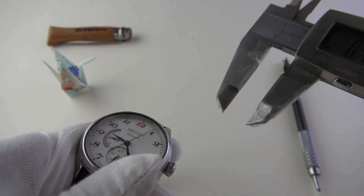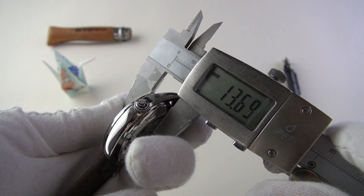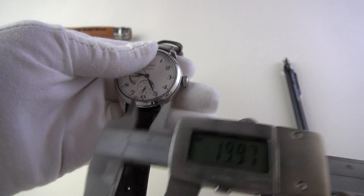Now let's get the dimensions out of the way. I have sellotape on the calipers, Arthur — don't worry! We've got a diameter of 40 millimeters, a thickness of 13mm — quite thick. Lug to lug is 48mm, and lug width is 20mm.